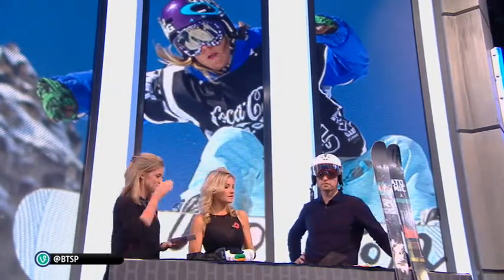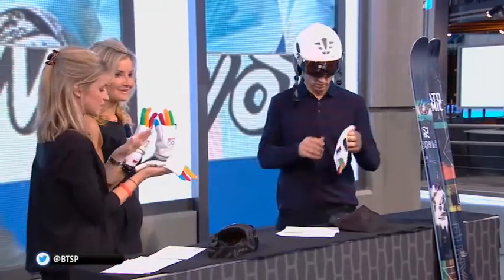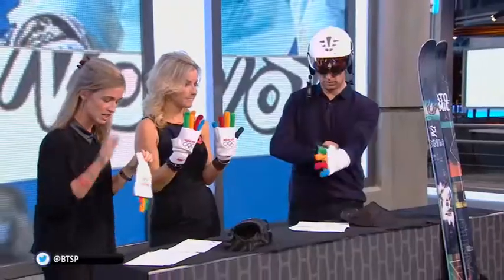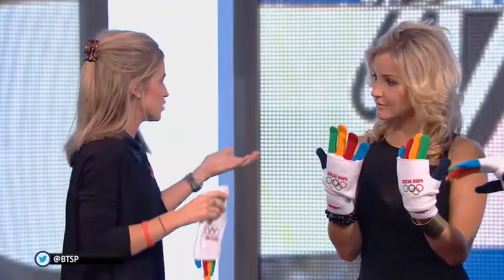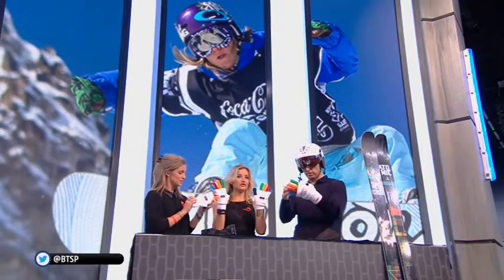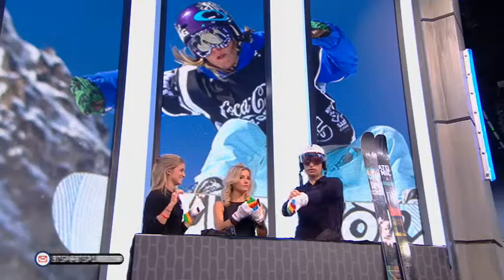We're more likely to see these at Sochi because freestyle is being introduced. And we've included these gloves because they're really fun — four years ago in Vancouver, Canadian gloves generated 14 million dollars. These ones are trying to jump on that bandwagon and raise money for the Sochi games, and you can change who you're supporting. All great gadgets!